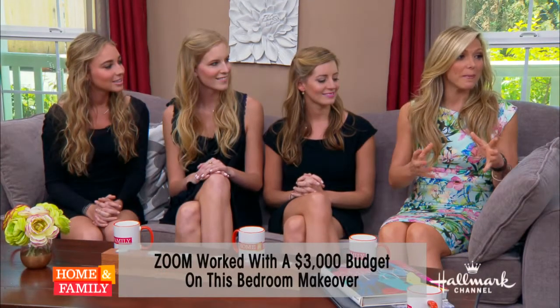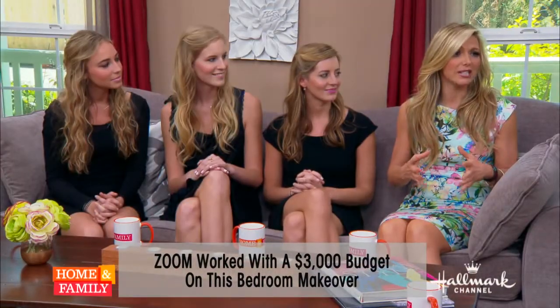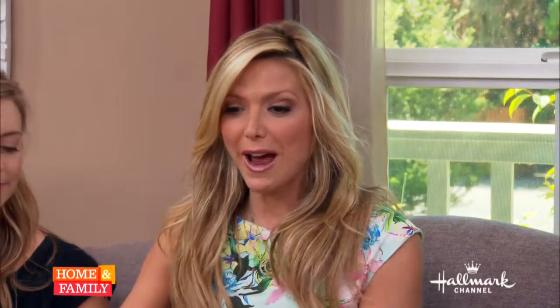I know you have expensive taste, but you worked within a budget — what are we looking at? We're working with three thousand dollars, and considering you're buying all new furniture, that was a pretty good budget to work with. And there was one thing she was really sold on — we worked around the bed. I fell in love with it when the girls showed me their inspiration board. I just needed to have it, so we worked around that big focal point.